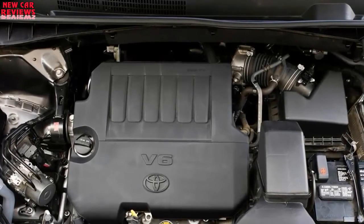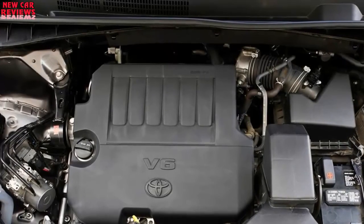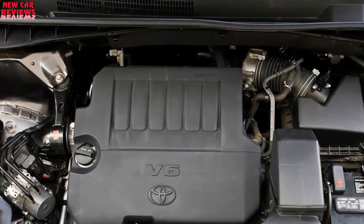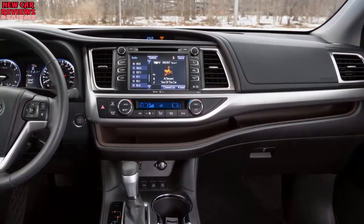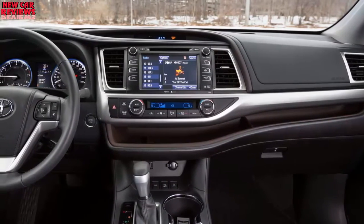Note that ratings for the LE model, which doesn't have stop-start, should continue at 20/27/23 mpg with front-drive and 19/26/22 with AWD. Ratings for the 2018 Highlander hybrid models should repeat at 30/28/29 mpg, an increase from the pre-update 27/28/28 rating.